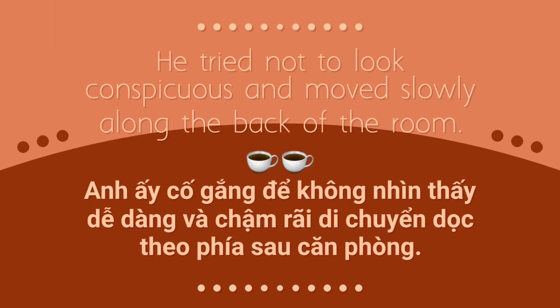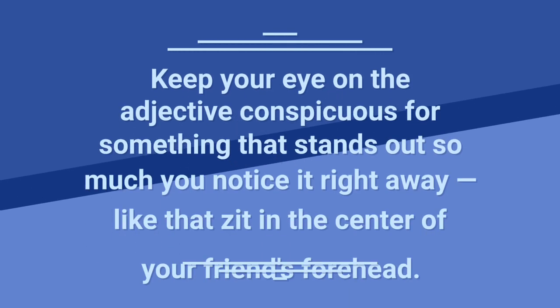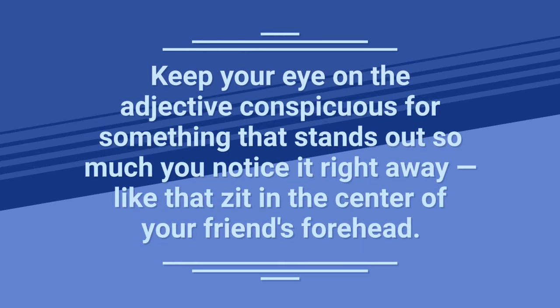He tried not to look conspicuous and moved slowly along the back of the room. Keep your eye on the adjective conspicuous — something that stands out so much you notice it right away, like that zit in the center of your friend's forehead.